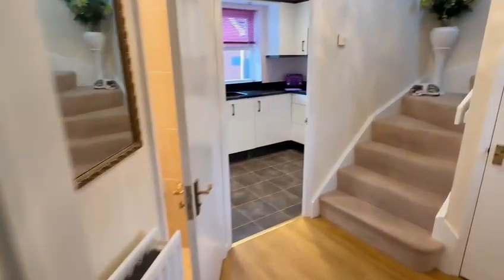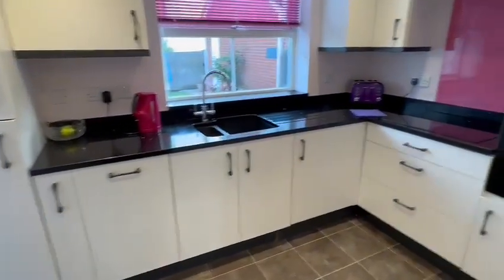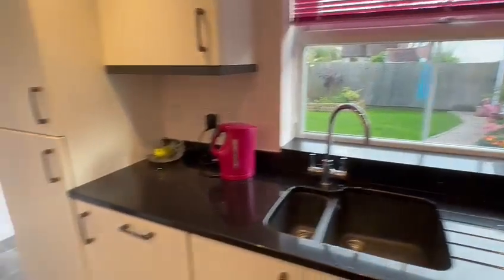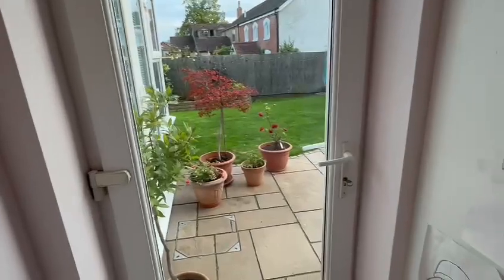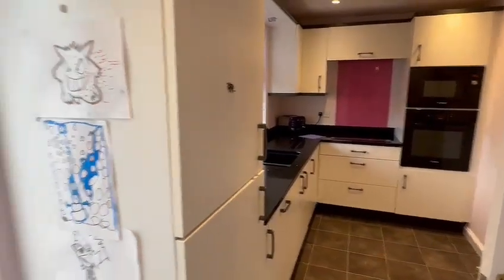From the hallway you have access into the upgraded kitchen, you've got the granite worktops, a range of integrated appliances, you've got the double glazed window overlooking the rear garden there, the upright radiator here to the side. You've got the large double glazed door providing ample natural light opening into the garden. That's looking back at the kitchen there.